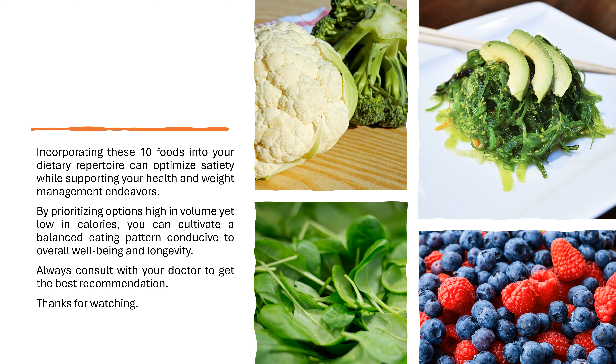Incorporating these 10 foods into your dietary repertoire can optimize satiety while supporting your health and weight management endeavors. By prioritizing options high in volume yet low in calories, you can cultivate a balanced eating pattern conducive to overall well-being and longevity. Always consult with your doctor to get the best recommendation. Thanks for watching.